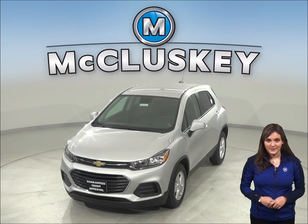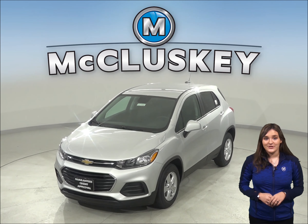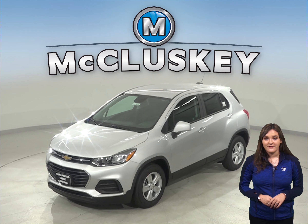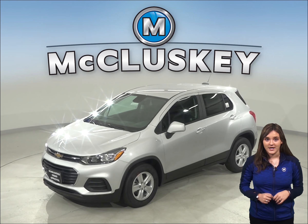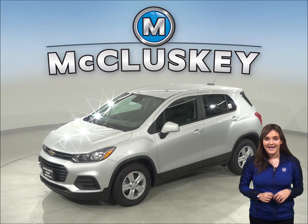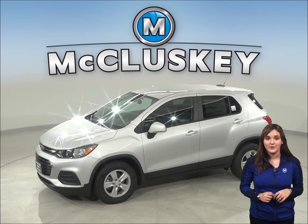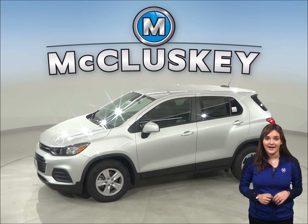Are you considering the 2020 Kia Soul? Then you should check out the 2020 Chevrolet Trax. The Chevrolet Trax offers all-wheel drive, anti-lock brakes, and electronic stability control to maximize traction under poor conditions, especially in ice and snow.